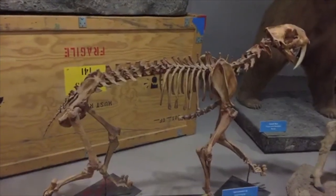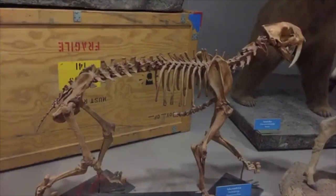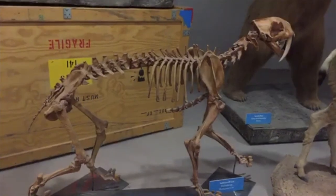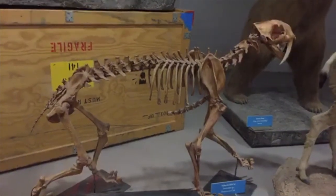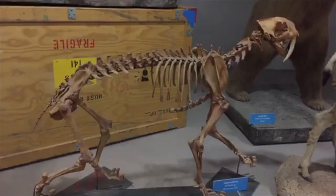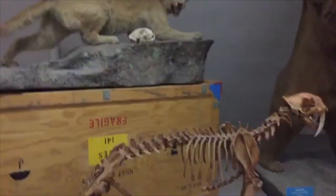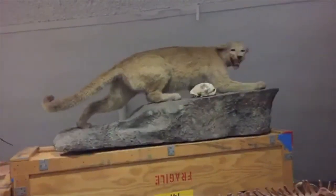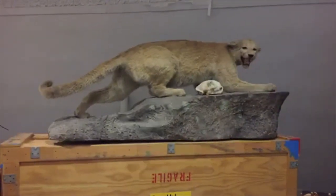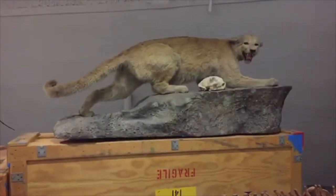Yes, we did have saber-tooth cats wandering through Kansas. This particular complete specimen actually came from the La Brea Tar Pits — because you can find very complete animals there. Looking for the closest living relatives, we'd look toward our large cats, like the cougar — mountain lion, puma, catamount. We've got a whole bunch of names for mountain lions in North America. I'm from Washington State so I always think of them as cougars; my daughter lives in Vermont so they're catamounts there.